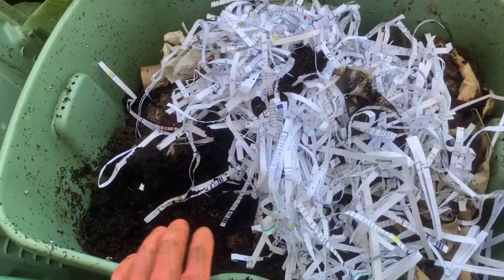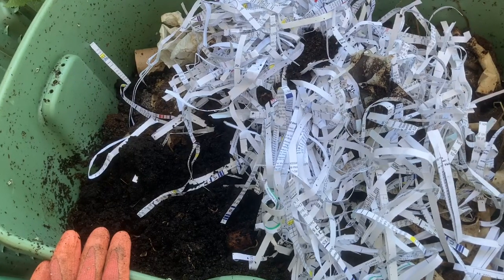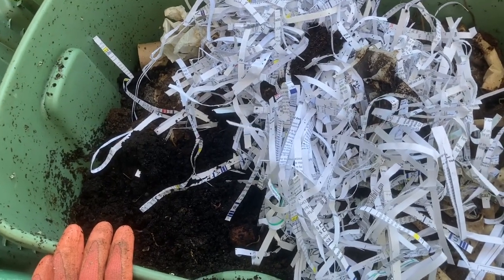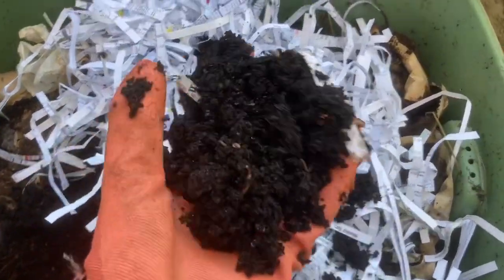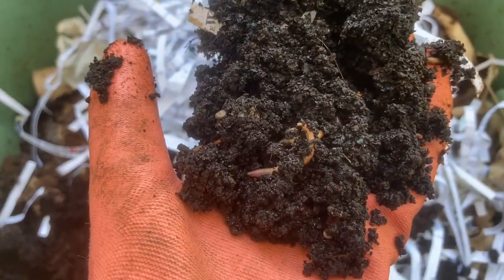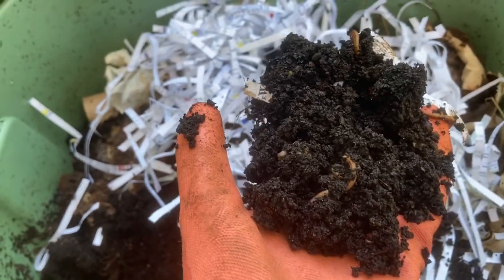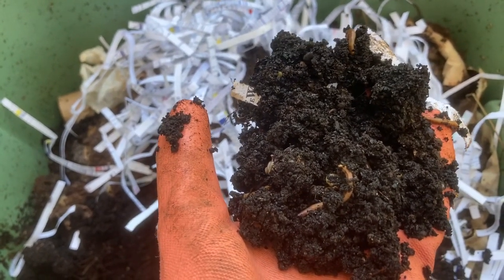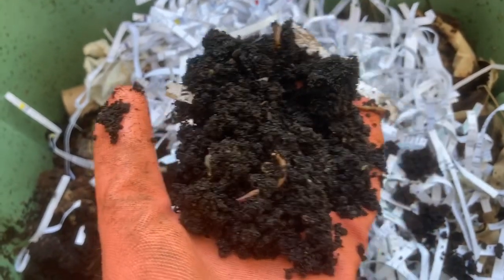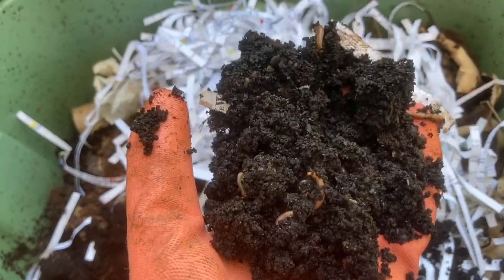There are two big things you really don't want to give your red wrigglers. First is citrus — citrus contains a compound called limonin that is toxic to almost all species of worms, so these red wrigglers actually get poisoned by citrus. I bury my citrus in the garden — after I juice my lemon, I use it as a scrubber to clean my bathtub. They also don't like things in the allium family, so no garlic or onion skins — those I also bury in the garden.